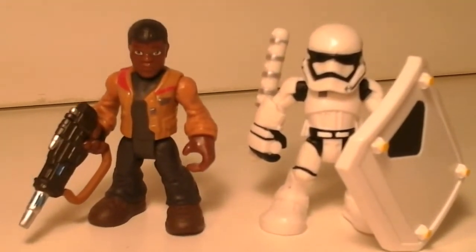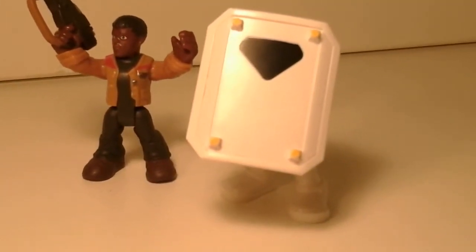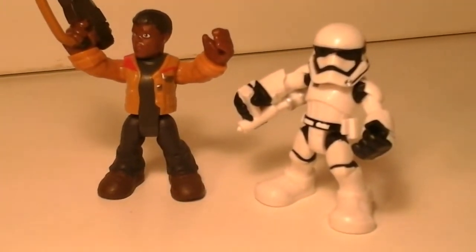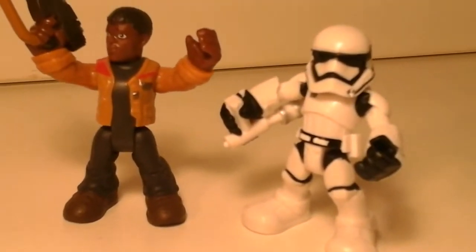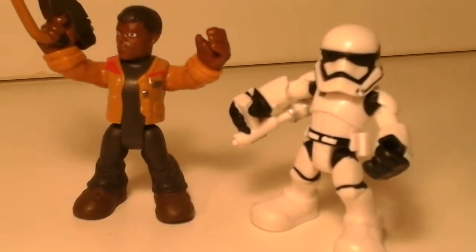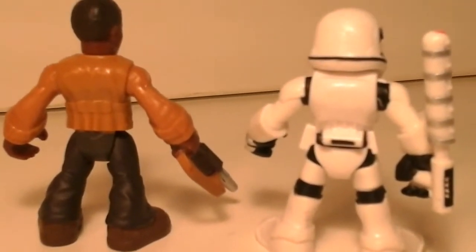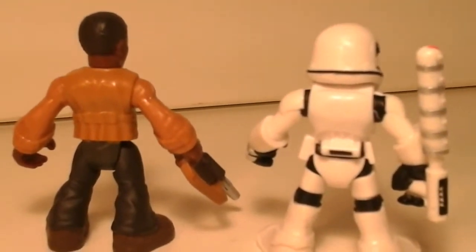If you're wondering about the articulation, Finn can do that, while the Stormtrooper turns into like a little droid with big shoes. The articulation on these guys is pretty cool. Aside from their little legs, which barely have any articulation but do swivel out at the hips, they have little hinges and swing-out joints on their shoulders, and then their little wrists can spin and their heads can turn. And that is awesome. Here are the figures from behind, and they look pretty cool. Even though they're super-deformed figures, they look very cute indeed.